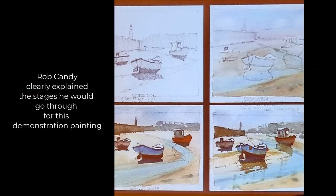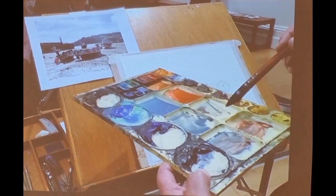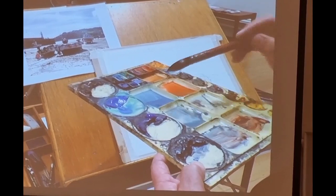He's a very planned painter and he showed us exactly what he was going to do during this demonstration. He was keen to show us how he tested whether his washes were juicy enough to achieve the value he wanted.